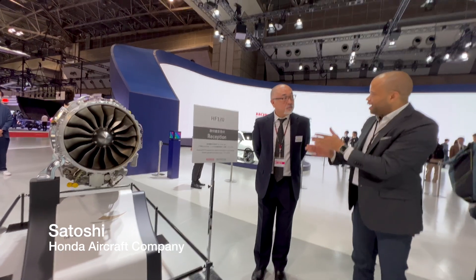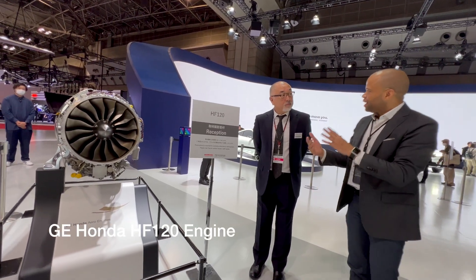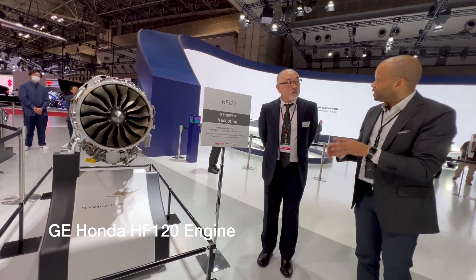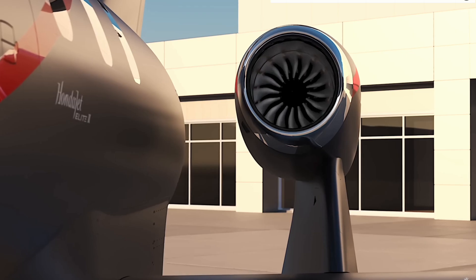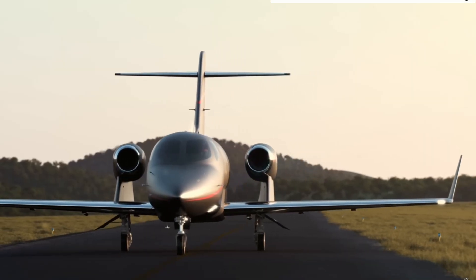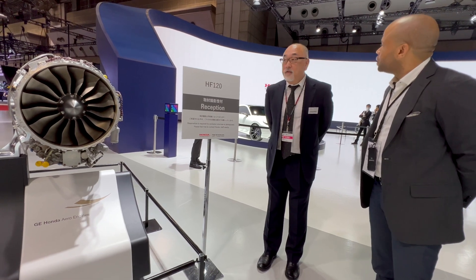This is the HF120 that powers HondaJet. Tell us a little bit about this engine and what makes it special or unique. The HF120 is an engine characterized by high efficiency, low emission, and low maintenance cost based on high reliability, with a high thrust-to-weight ratio.